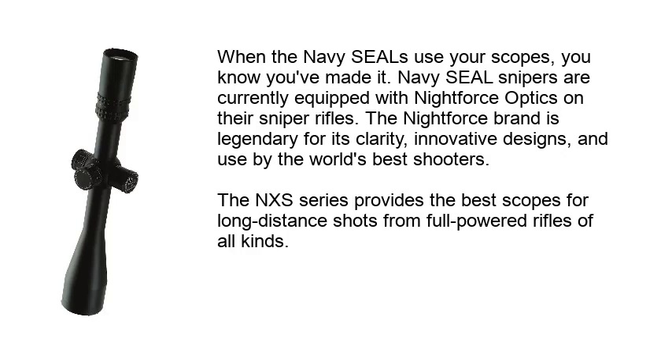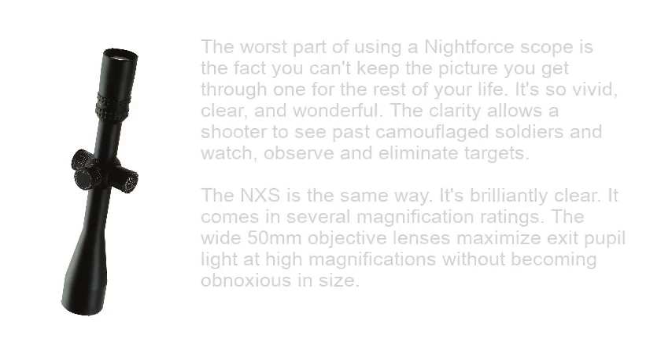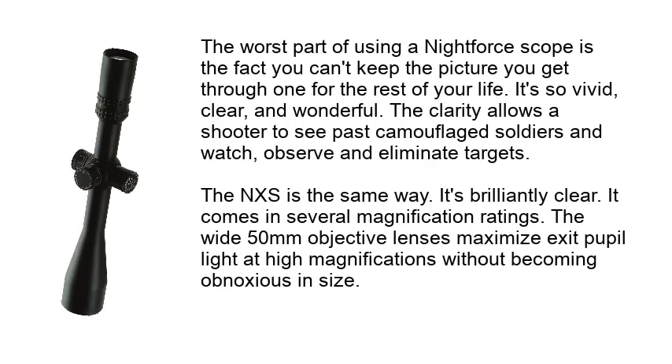The NXS series provides the best scopes for long-distance shots from full-powered rifles of all kinds. The worst part of using a Nightforce scope is the fact you can't keep the picture you get through one for the rest of your life — it's so vivid, clear, and wonderful. The clarity allows a shooter to see past camouflaged soldiers and observe and eliminate targets. The NXS is brilliantly clear, comes in several magnification ratings, and the wide 50mm objective lenses maximize exit pupil light at high magnifications without becoming obnoxious in size.